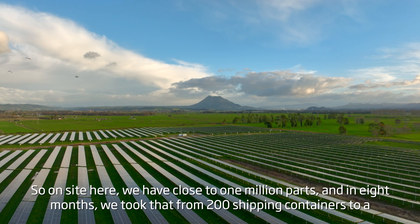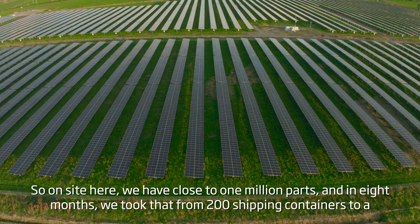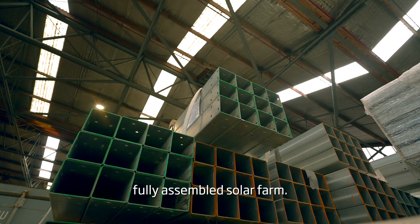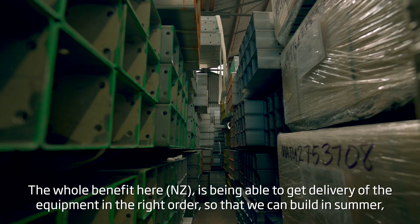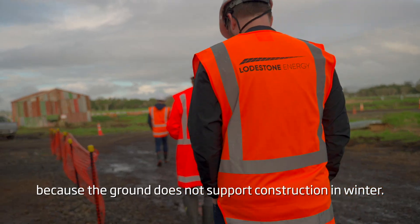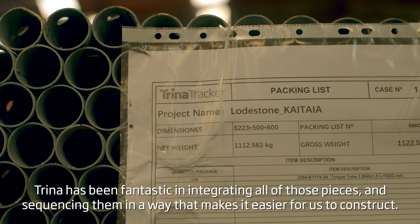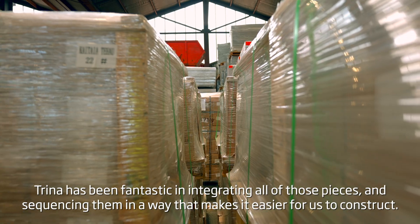On site here we have close to a million parts, and in eight months we went from 200 shipping containers to a fully assembled solar farm. The whole benefit is being able to get delivery of equipment in the right order so we can build in summer, because the ground does not support construction in winter. Trina has been fantastic at integrating all of those pieces and sequencing them in a way that makes it easier for us to construct.